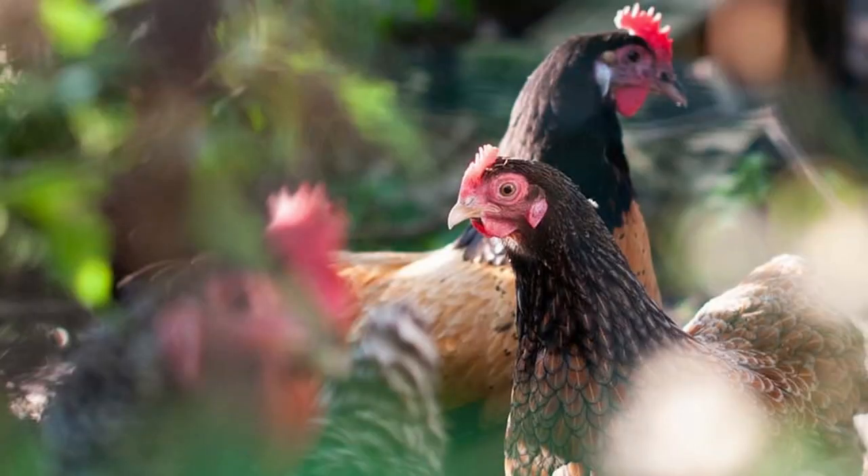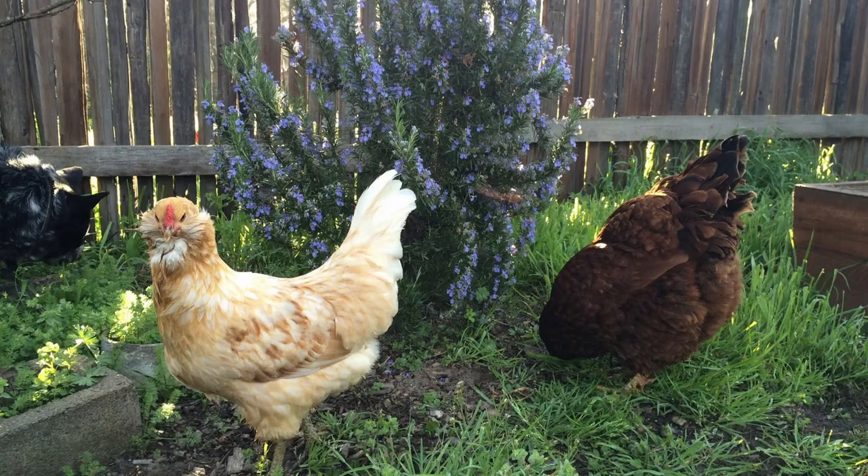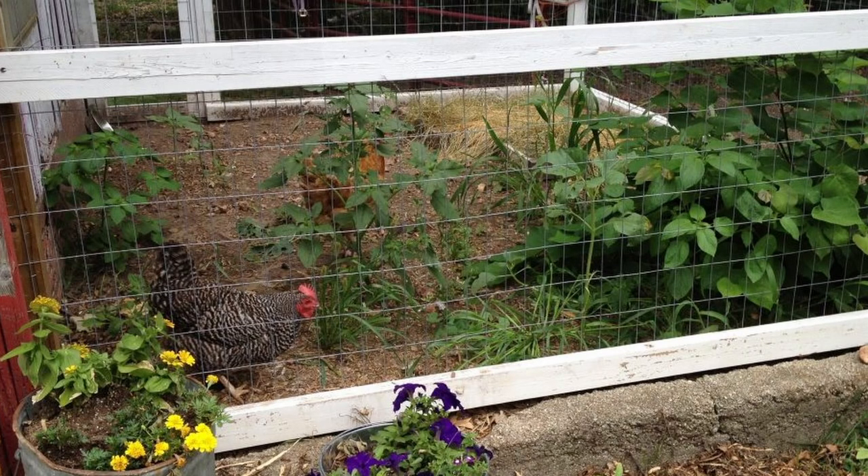Adding some plants to your chicken run can not only beautify it, but make it more comfortable for you and your chickens by providing shade and other benefits. For example, flowers such as marigolds and herbs like mint and oregano can also repel flies and other insects, which is one more bonus to having plants in the run. It will take some work and there will definitely be a learning curve, but by using grazing boxes, limiting access to areas, focusing on hardy perennial plants, growing plants up and over the run, and utilizing pots, you can find ways to incorporate plants into the chicken run.